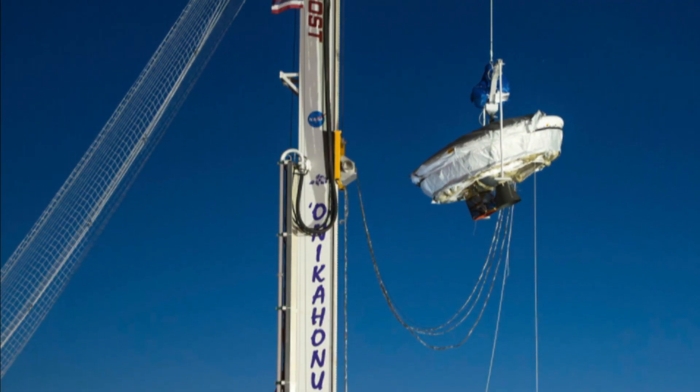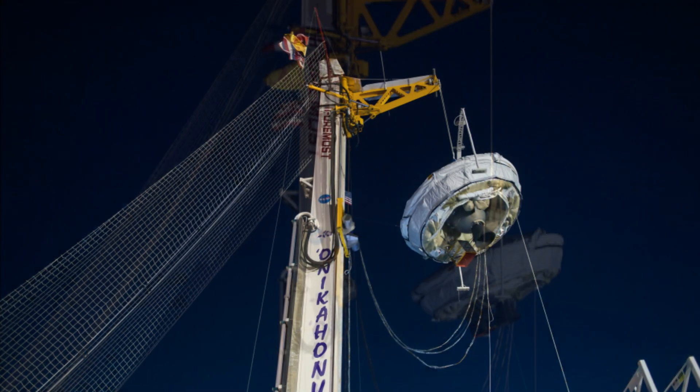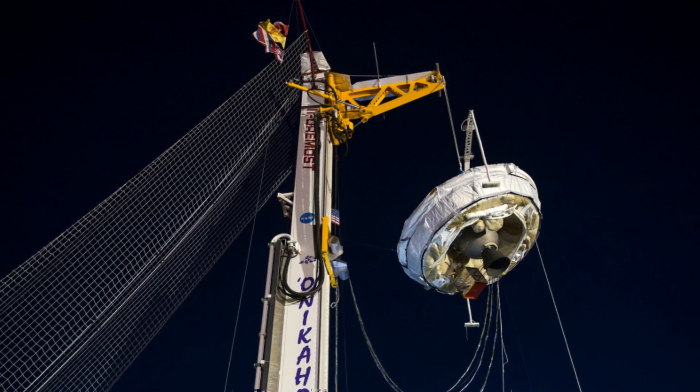Engineers say more work will be needed to strengthen the parachutes before another try next year. As one official said, this is exactly why we do tests like this. Tim Allman, BBC News.